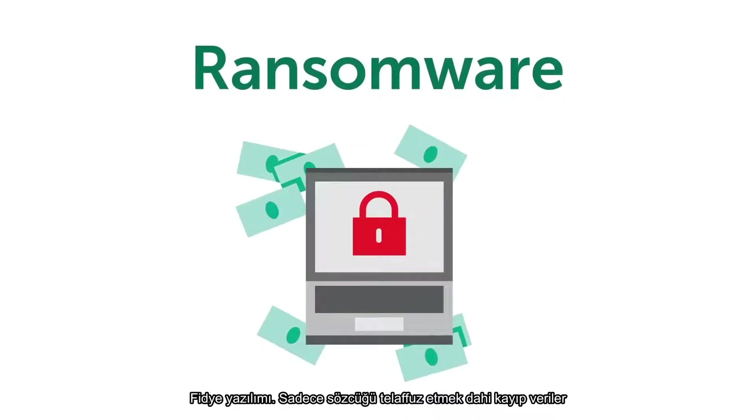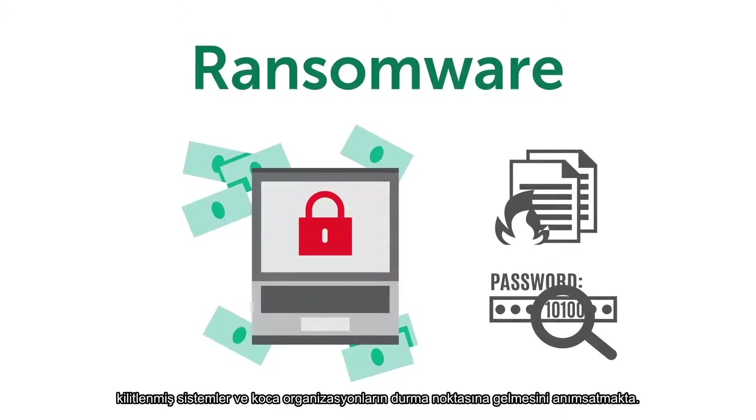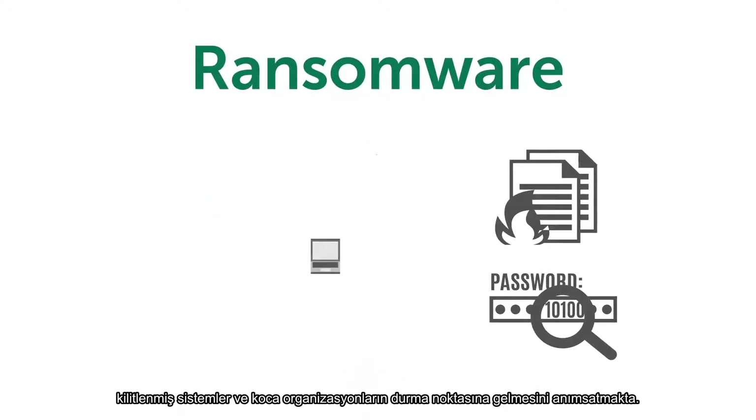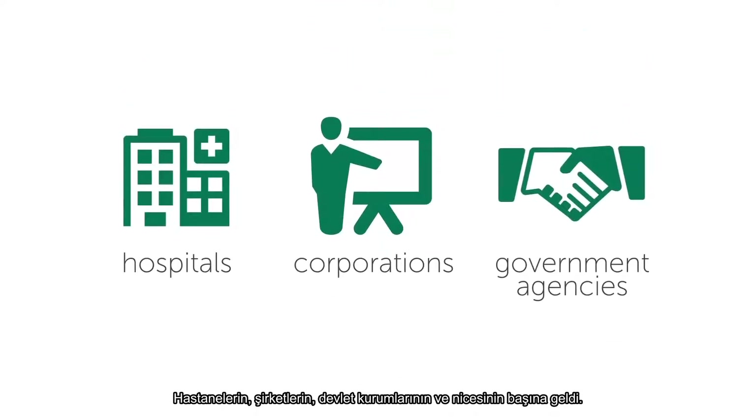Ransomware. Just saying the word conjures up images of lost data, systems locked down, and whole organizations coming to a grinding halt. It's happened to hospitals, corporations, government agencies, and more, and it's a threat that continues to grow.